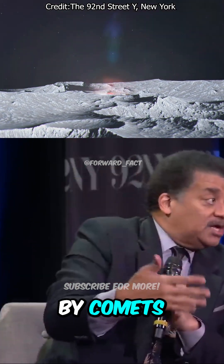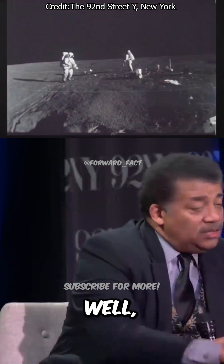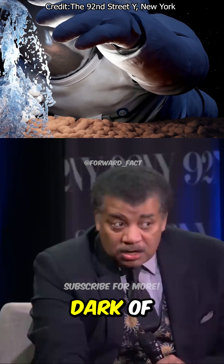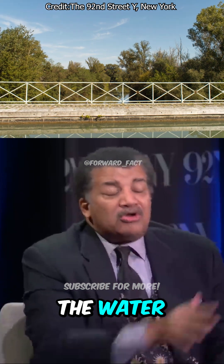The moon has been hit by comets and asteroids, and comets are mostly water. Where does the water go after it hits? Well, if it's in sunlight, it evaporates to space. But if any of that water molecule lands in the dark base of the crater — we call that a cold trap — it keeps the water forever.